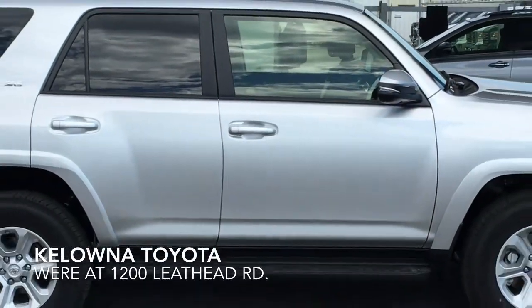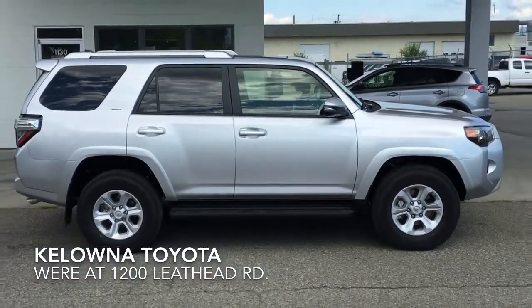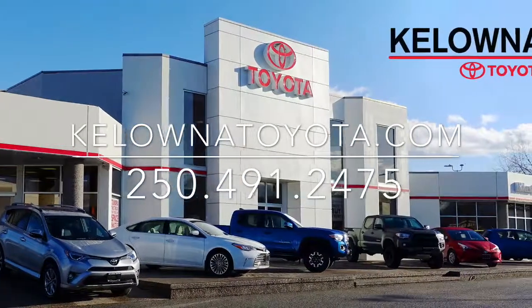This 2018 4Runner SR5 will get you, your family, and your gear anywhere you want to go. Call today to book your test drive or stop by for a look. We're at 1200 ETH Head Road in Kelowna.